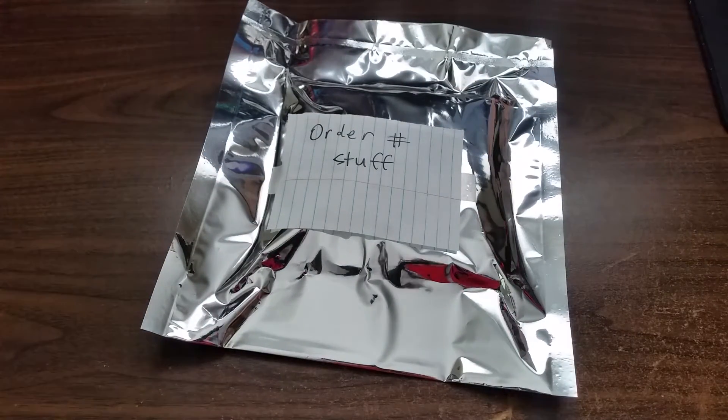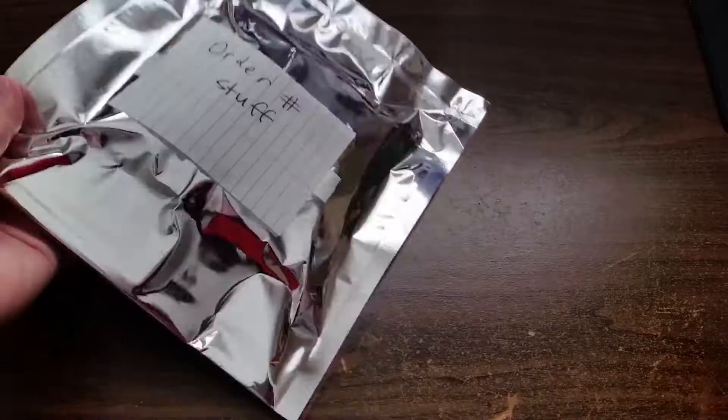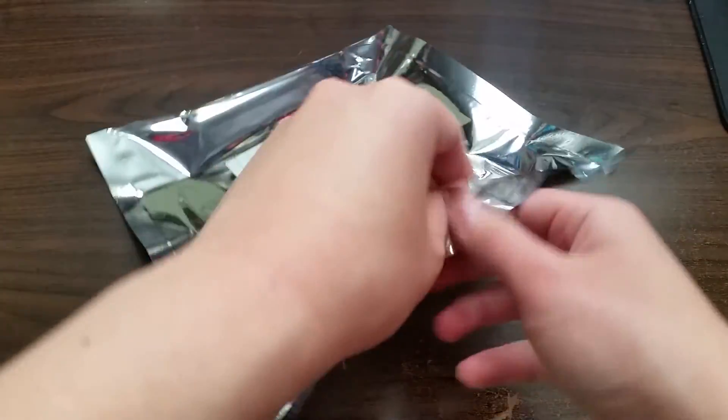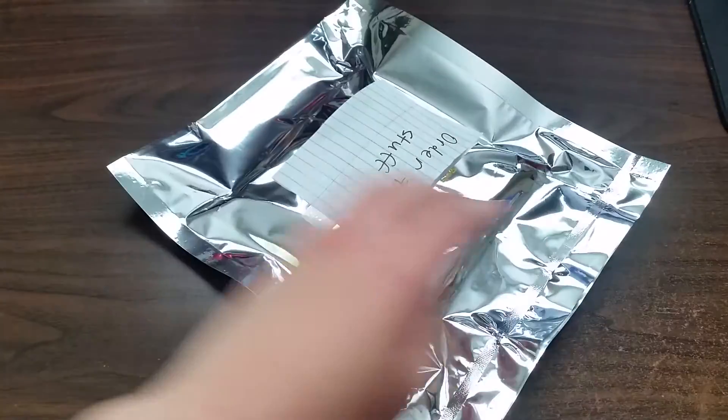I have ordered some supposedly brand new AMD K6 processors off of eBay using just a little bit of birthday money. I don't know what else to say, let's just get into the unboxing.